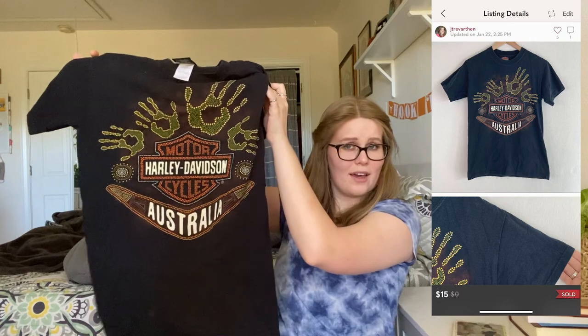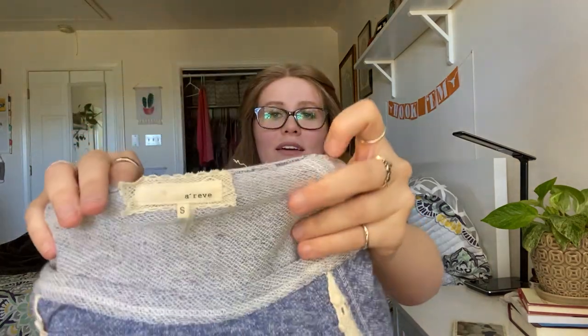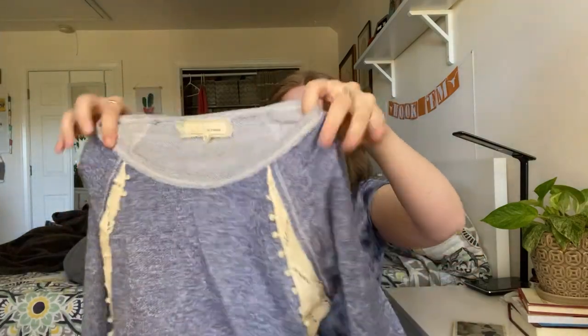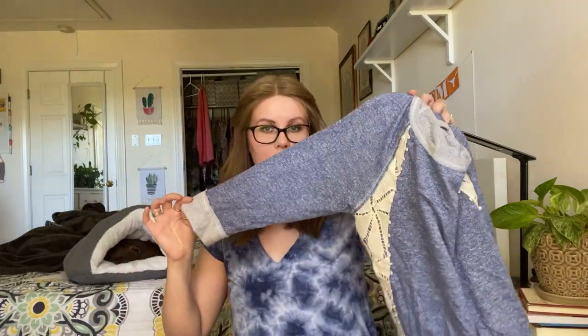This is probably something that will go on Facebook as well. It's a Harley Davidson Australia graphic tee — very cool. This brand, I have no idea how to say it — a Reve. If I remember correctly, I Googled it and I feel like it was sold in Anthropologie or Urban Outfitters or one of those stores. But I found a couple of these that had sold on Poshmark for $28. So I went ahead and picked it up because it was in really awesome condition.